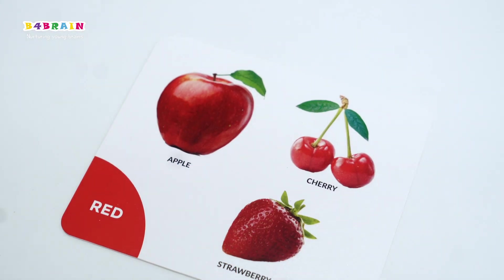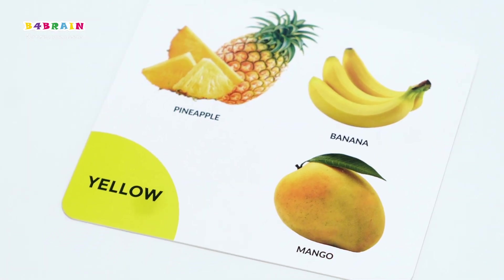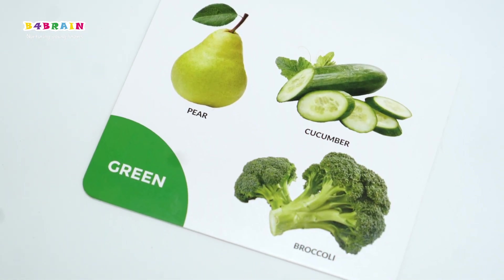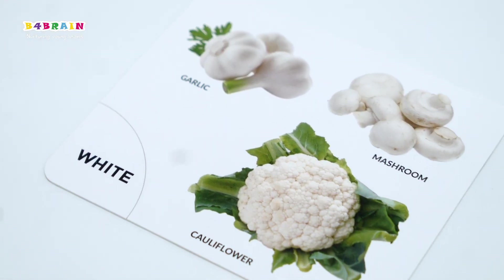Red foods improve heart and blood. Orange foods prevent cancer and risk of heart disease. Yellow foods are good for the immune system. Green foods are good for bones and strengthening the immune system. Blue and purple foods improve memory and brain functions. White foods support the immune system and circulatory system.